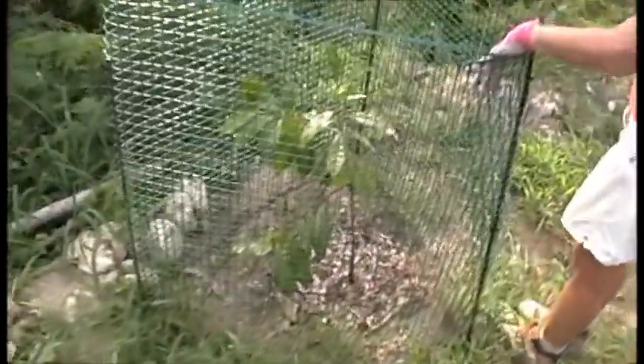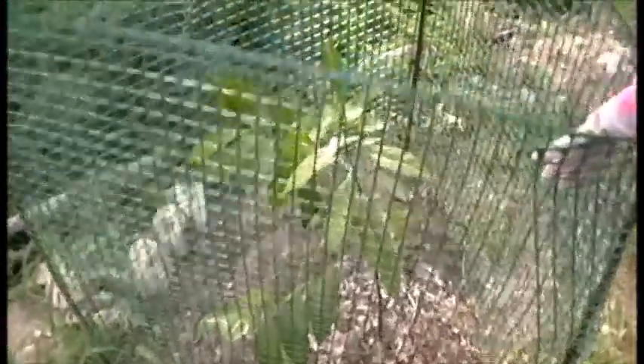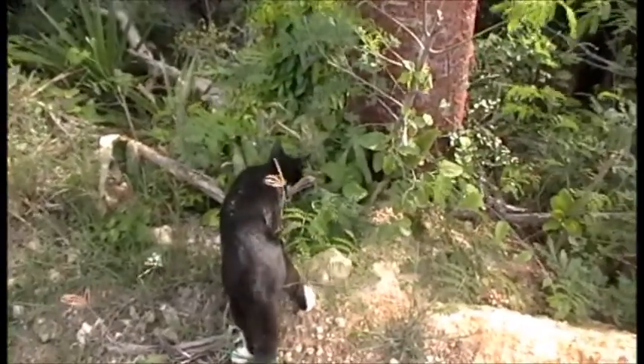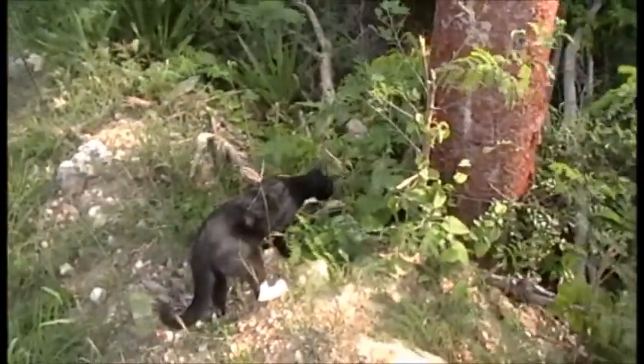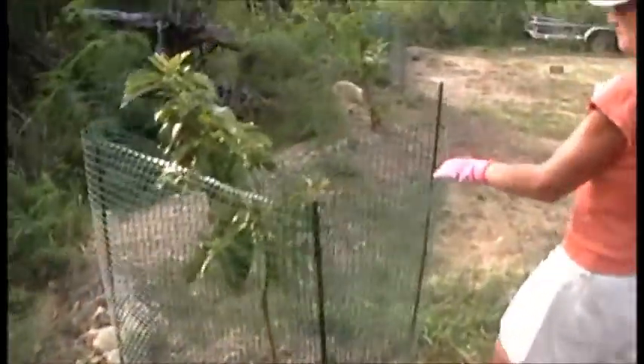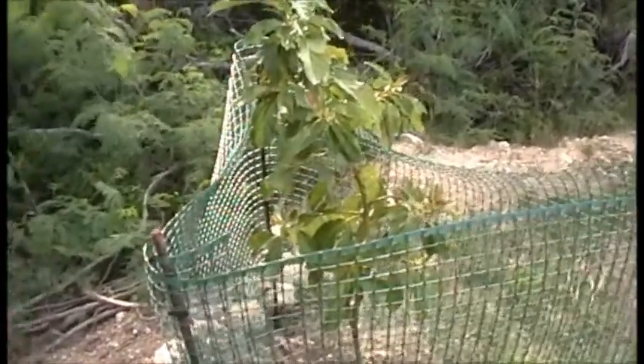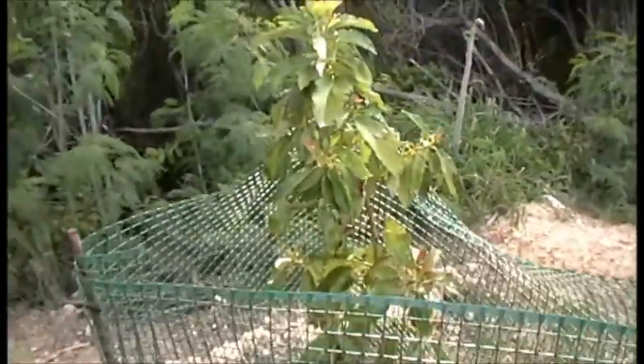This is our black sapote, which is a chocolate fruit — really very, very cool. It's kind of a pudding-like consistency. You can make chocolate pudding out of it too. This is another mango tree — that's our Kent. And here is our avocado, now protected from the deer. The deer really love avocados — they like to eat the leaves.